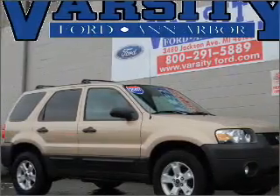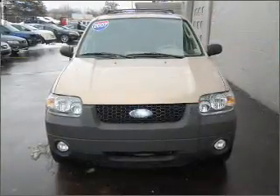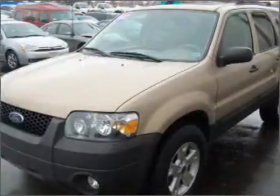Take a look at this 2007 Ford Escape XLT that just came into Varsity Ford. This four-door SUV comes equipped with the following electronic features.